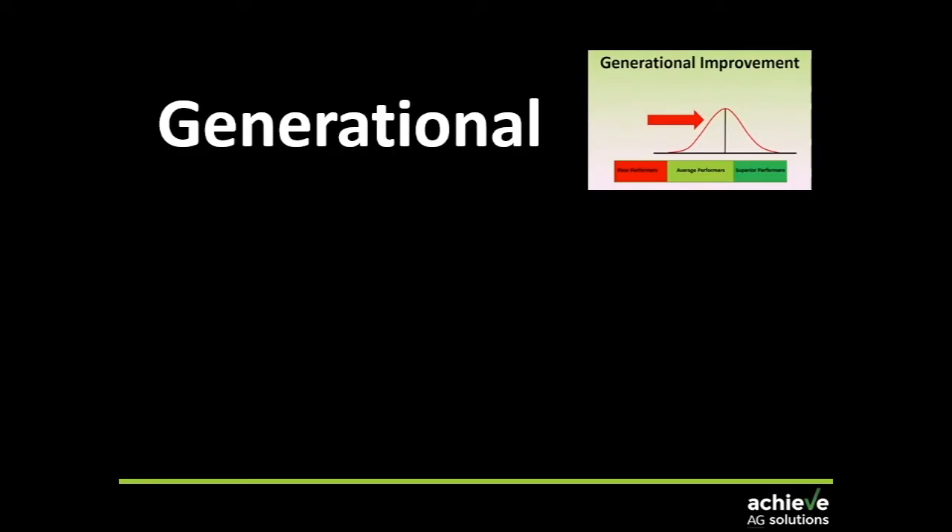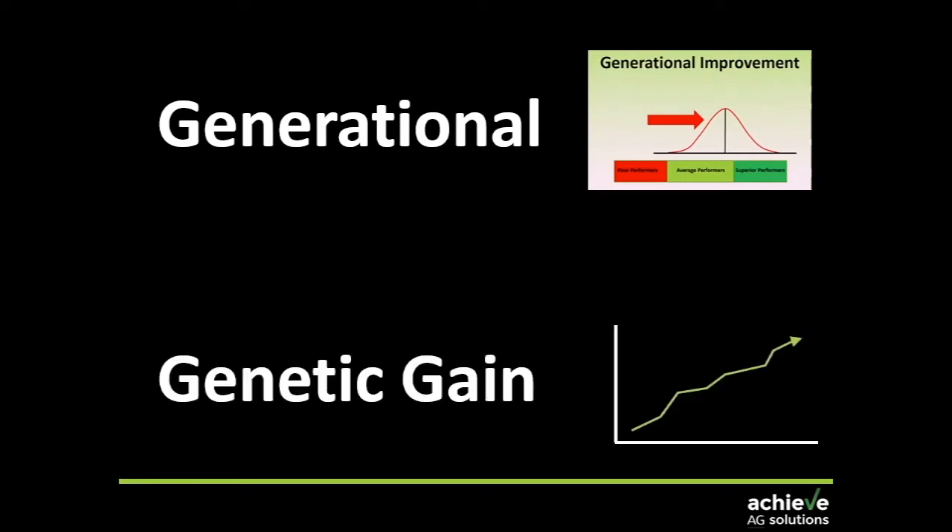There are a couple of different things to think about when it comes to individuals. There is the generational gain — cutting the bottom out of a whole generation of animals. Then there's genetic gain, which is cumulative, and the two go hand in hand. There are differences for different traits in terms of heritability and repeatability. Repeatability is particularly important for generational gain, and heritability for genetic gain.